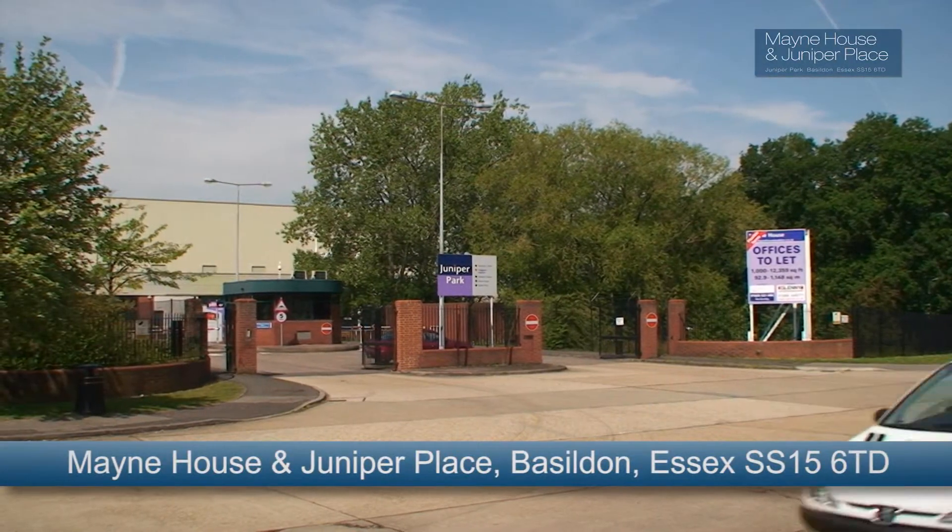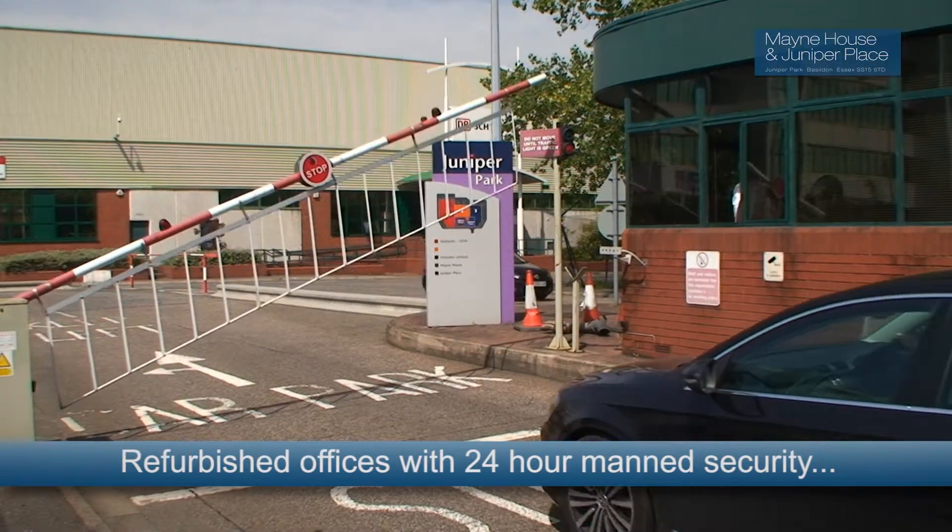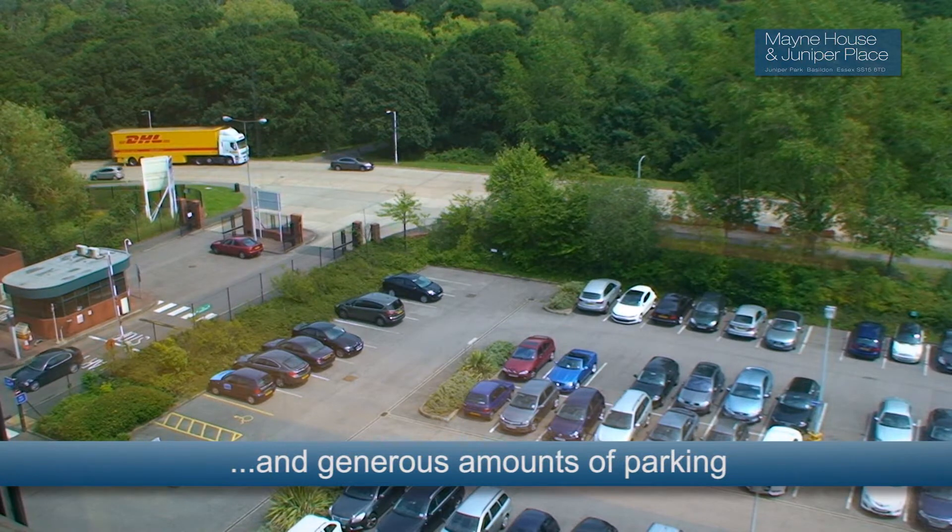Main House and Juniper Place in Basildon, Essex offer a selection of high-quality refurbished offices with 24-hour manned security and generous amounts of secure parking.